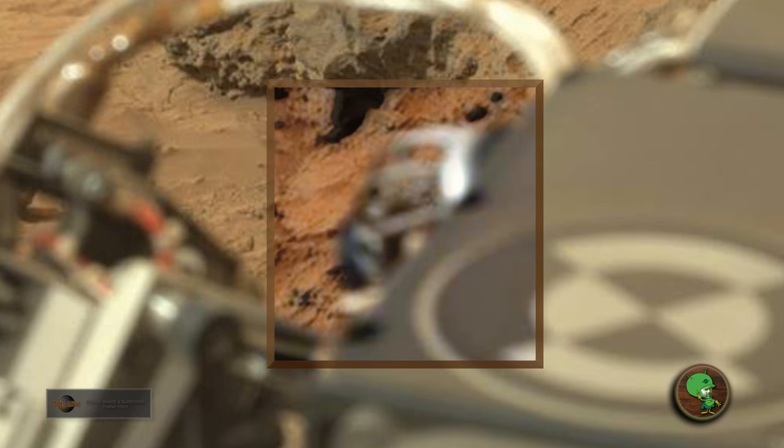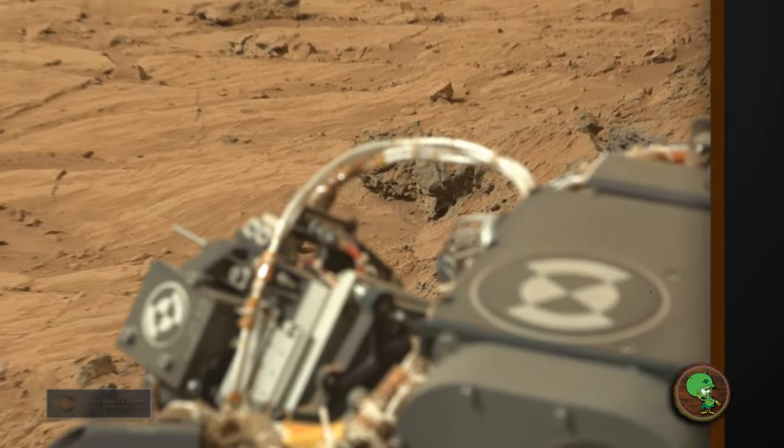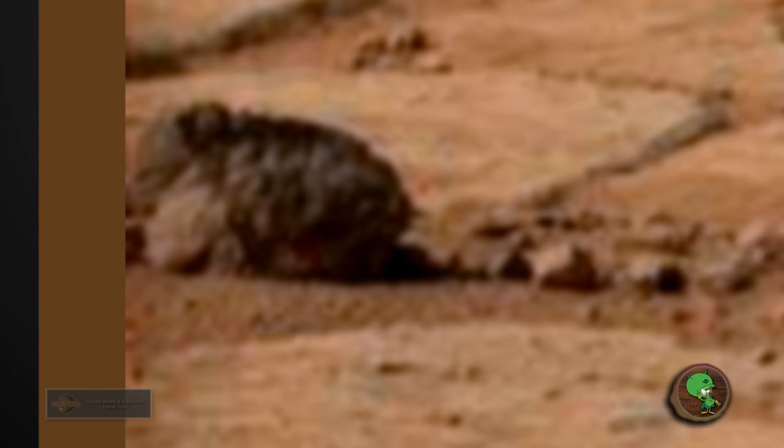And there's something else I want to show you in this image here. It seems to be a life form, an animal of some kind. Let's zoom in on this area here. I mean, that doesn't look like a rock — it looks like hair. It has long hair. Here's the face. It looks a bit like maybe a dog. It really looks like hair to me.